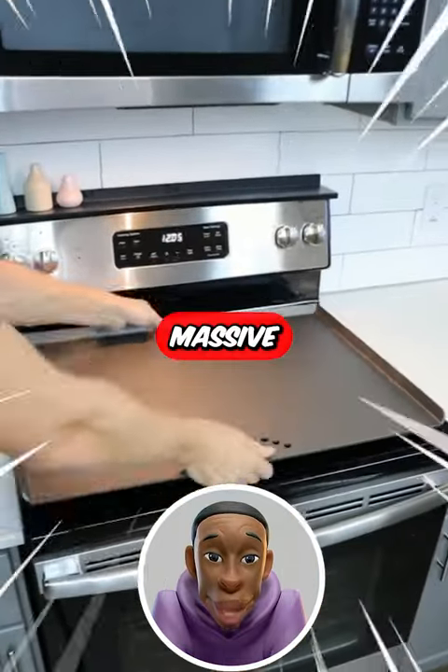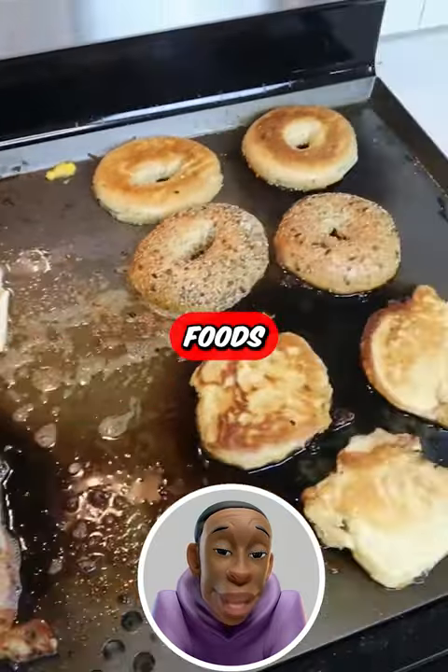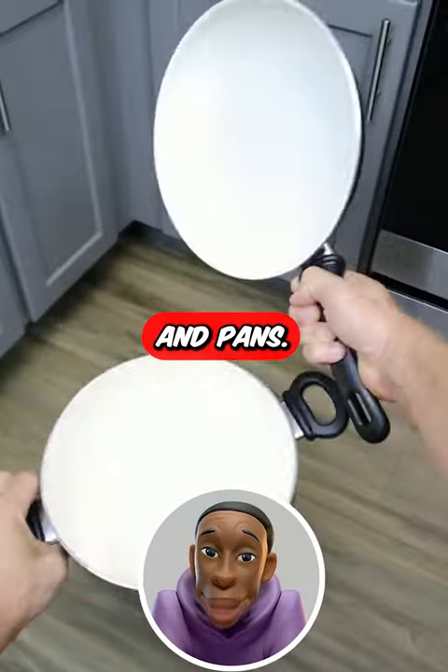Amazon kitchen finds. This massive steel griddle covers your entire stovetop and lets you cook up your favorite breakfast foods and dinners without using any pots or pans.